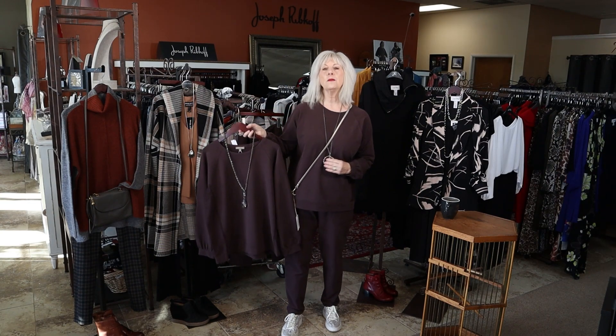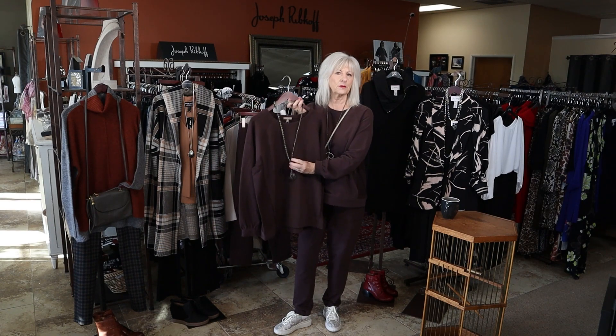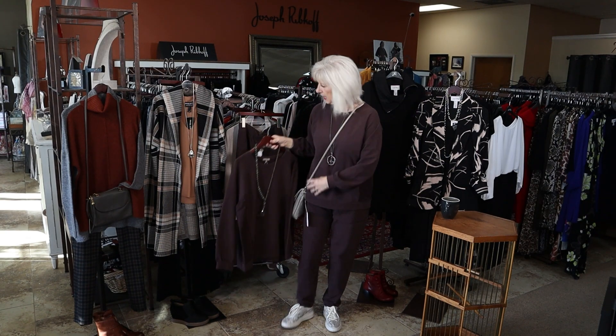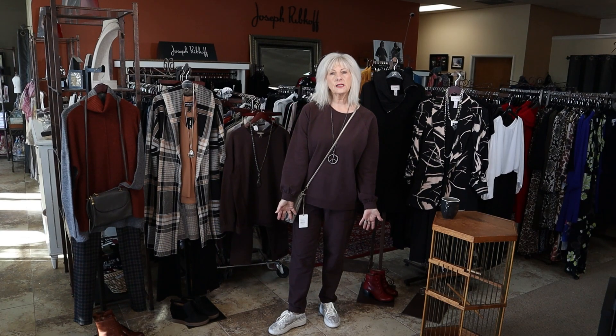I've kind of paired it with a casual long necklace — put my new peace necklace with it. Thought it looked great. You can dress it up a little bit if you want. And I've worn it with my tennis shoes.